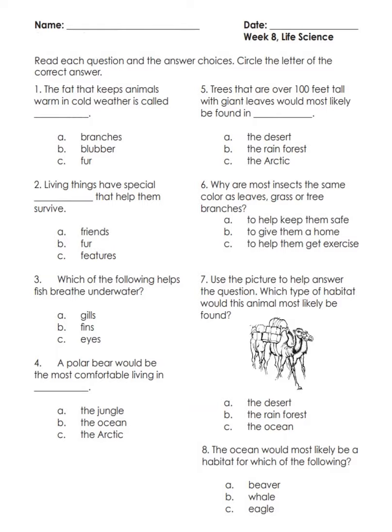Number two: living things have special blank that help them survive — A) friends, B) fur, C) features.